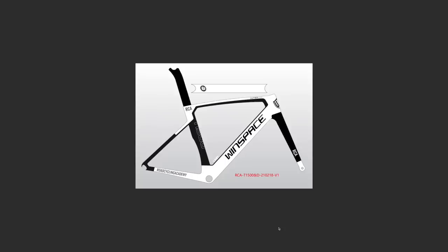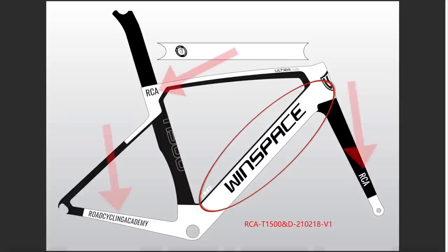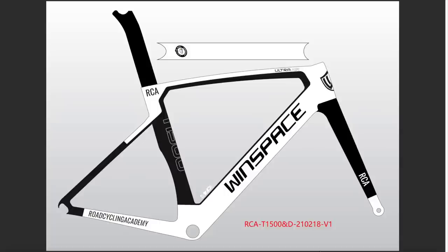Get a good look at it — this is the last time we'll see the Wind Space looking like this. We have two options. The first option is a white and black option. I've done two things: changed the Wind Space logo back to their original logo, which is much better in my opinion, and added some personal touches — that being a coaching business I started in 2009, being the RCA or the Road Cycling Academy. I tried the Road Cycling Academy on the downtube but it didn't look great, too many letters.